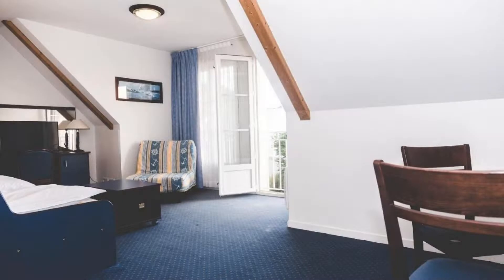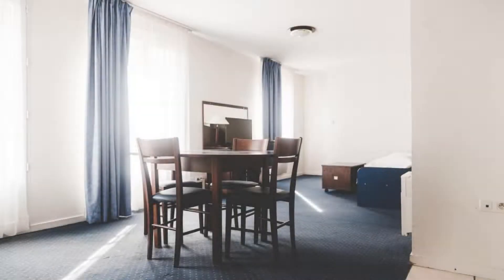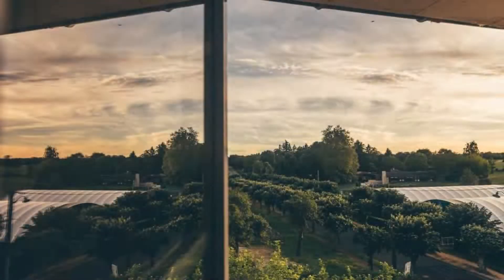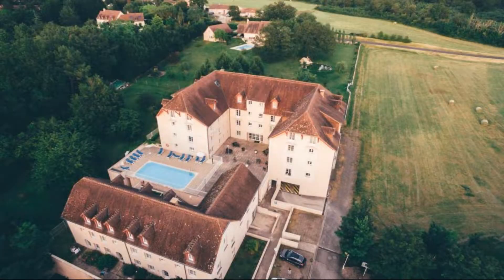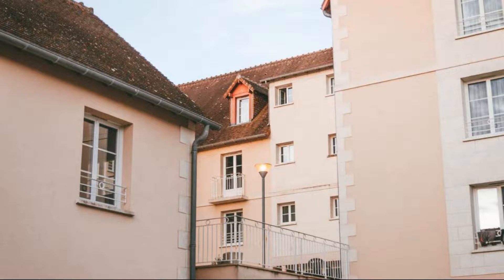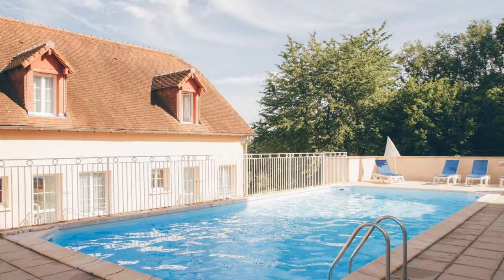There are 5 types of rooms available on Booking.com. You can book online and enjoy it. The property accepts major credit cards and reserves the right to temporarily hold an amount prior to arrival. If you have already checked out from this property, please share your experience in the comment box. For more details, check the description.